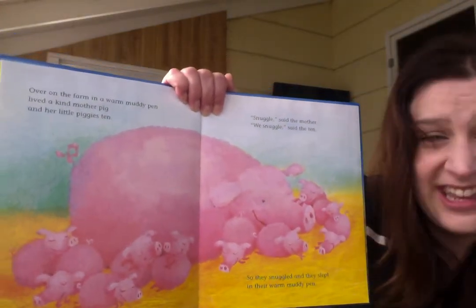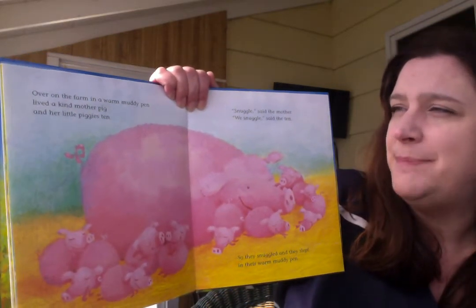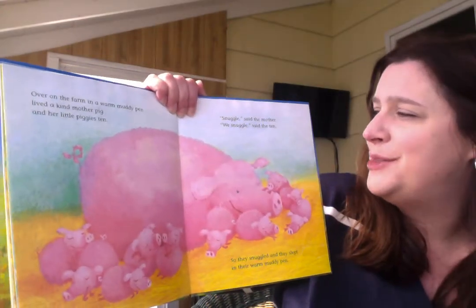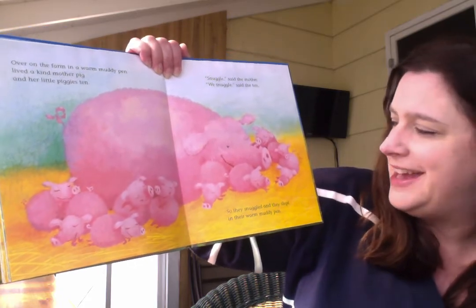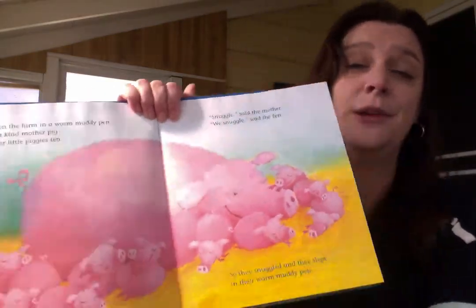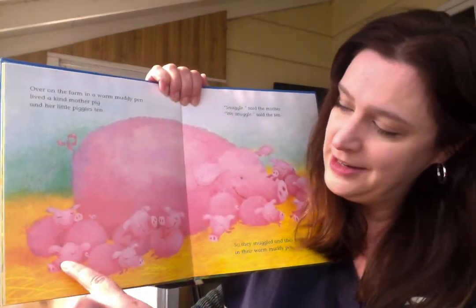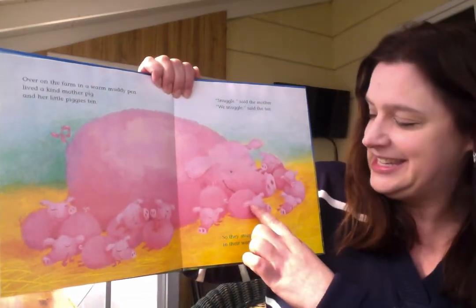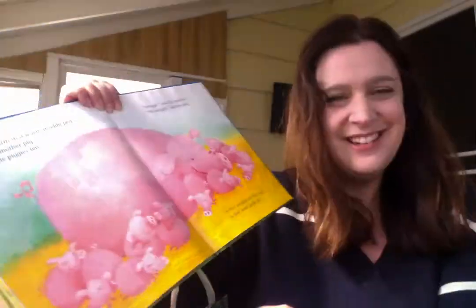What's that? It looks like a pig and her piglets. Over on the farm, in a warm muddy pen, lived a kind mother pig and her little piggies ten. Snuggle, said the mother. We snuggle, said the ten. So they snuggled and they slept in their warm muddy pen. Look at all the little piglets snuggling with their moms. I bet you at home like to snuggle with your special grown-up too. Let's count them. Ready? One, two, three, four, five, six, seven, eight, nine, ten. Ten little piglets.